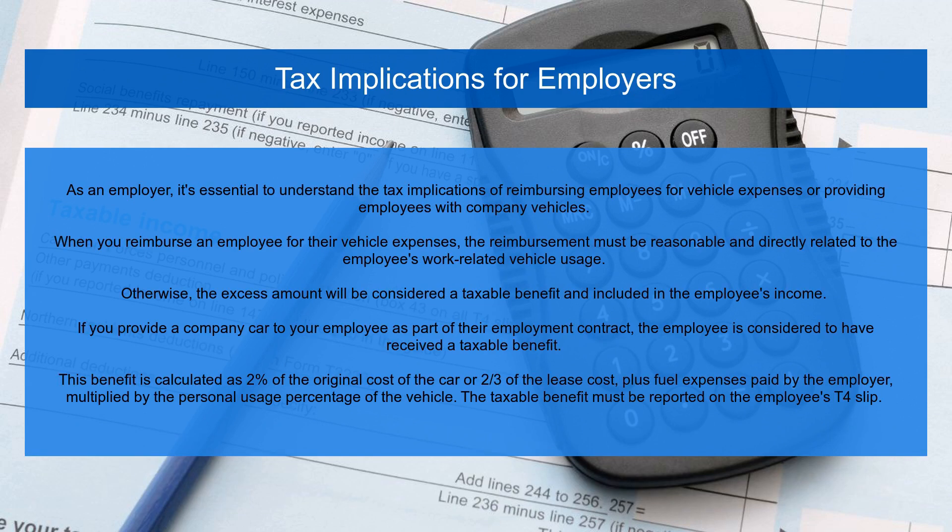As an employer, it's essential to understand the tax implications of reimbursing employees for vehicle expenses or providing employees with company vehicles. When you reimburse an employee for their vehicle expenses, the reimbursement must be reasonable and directly related to the employee's work-related vehicle usage. Otherwise, the excess amount will be considered a taxable benefit and included in the employee's income. If you provide a company car to your employee as part of their employment contract, the employee is considered to have received a taxable benefit. This benefit is calculated as 2% of the original cost of the car or two-thirds of the lease cost, plus fuel expenses paid by the employer, multiplied by the personal usage percentage of the vehicle. The taxable benefit must be reported on the employee's T4 slip.